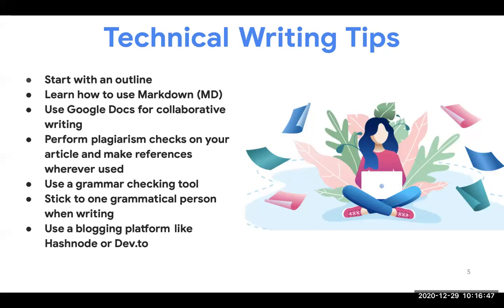Then learn how to use Markdown. Markdown is a kind of markup language, something like HTML, but more specific to writing articles and README files on GitHub. It's always good to learn how to write in Markdown, especially if you're writing developer-related content, because blogging platforms like Hashnode and Dev.to use Markdown as their official writing language. Markdown helps you format your article — more like writing in Microsoft Word but using code.